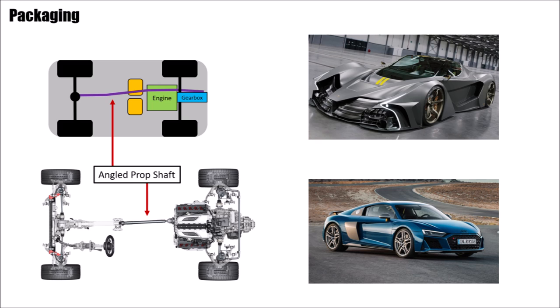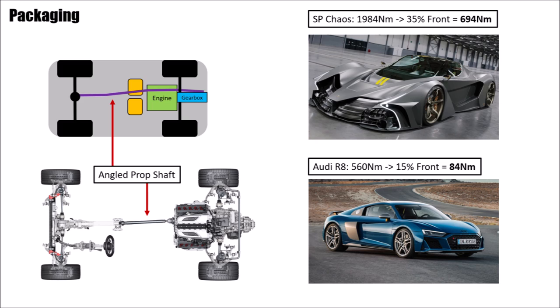Since the engine is sitting in the middle of the car with a dry sump very low, the prop shaft cannot run straight in the center — it needs to have angles and joints, just like the R8. But the Audi is only sending 15% of its 560Nm to the front, so 84Nm. Since the Chaos should have all-wheel drive with 35% of torque going to the front, that means you need to send around 700Nm from the very back of the car along the engine and through the tight tunnel to the front. Not impossible, but a challenge — and heavy.